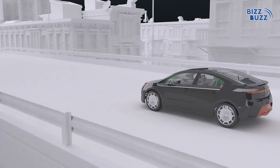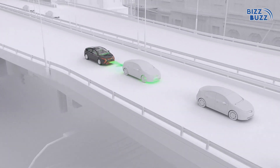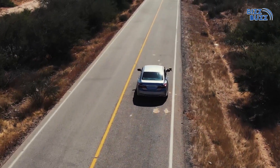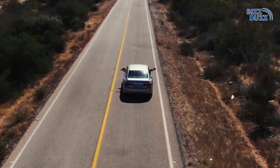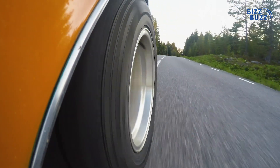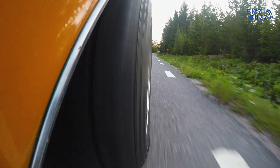Tesla's goal is full self-driving, where cars can handle every road independently. With its powerful AI, Tesla is reshaping how we experience the road, making it smarter, safer, and more intuitive. It's not just a car — it's a glimpse into the future of transportation.